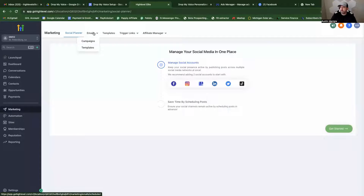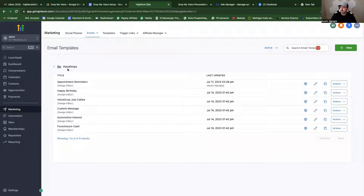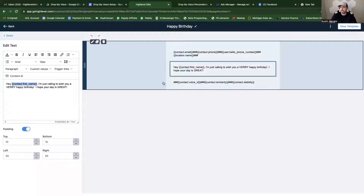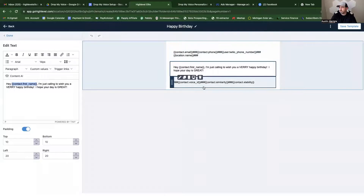Looking at what the templates look like — inside High Level under marketing, email templates, there are already prebuilt templates. The setup document shows you step by step how to create your own. The happy birthday template says: 'Hey, contact first name, I'm just calling to wish you a very happy birthday. I hope your day is great.' It pulls the custom value from the CRM, replacing the first name for every single person. You don't want to mess with the header or footer — that's what connects to the software and sends the messages.